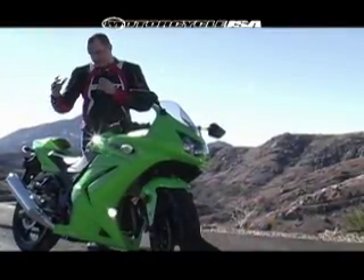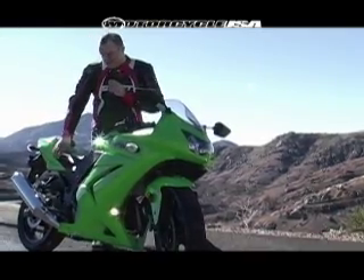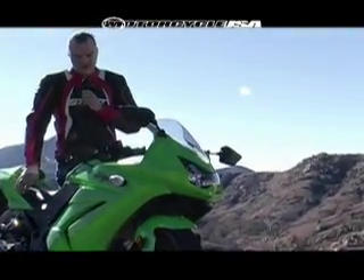Kawasaki has been selling these bikes in double digit growth for the last decade, and after 20 years of not changing a thing, they've totally redesigned it for 2008.